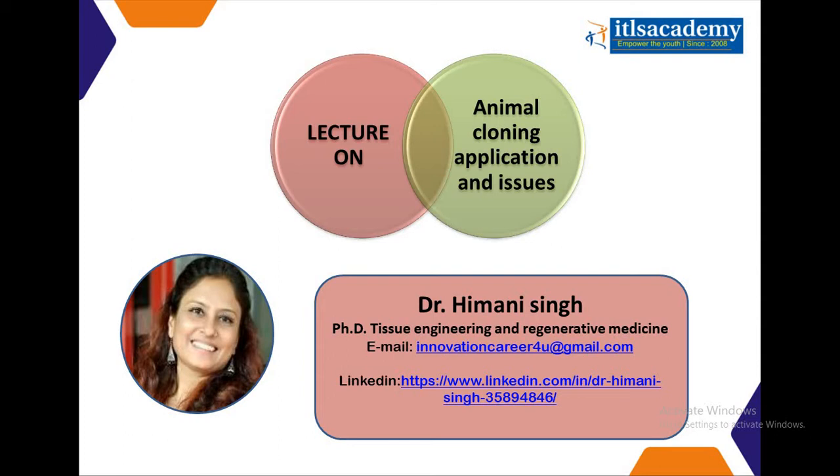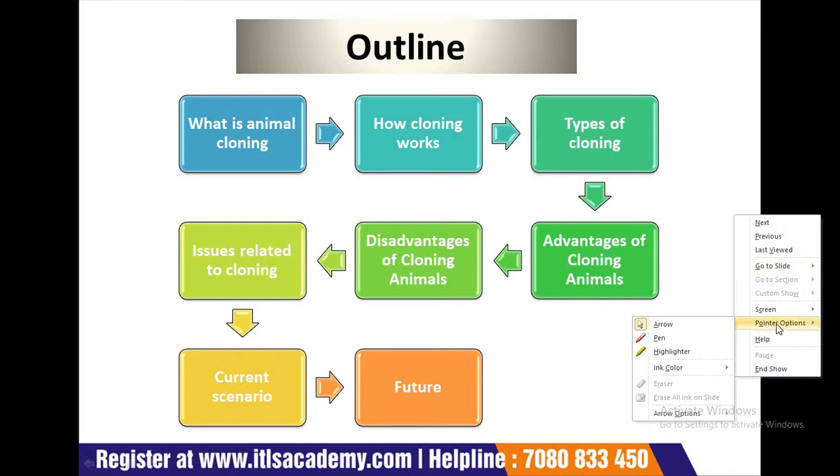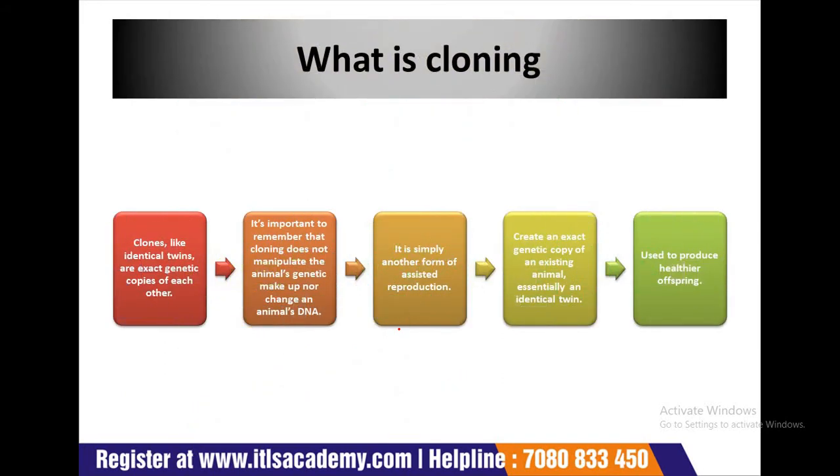Today I have a lecture on animal cloning applications and issues. In this lecture we will cover what is animal cloning, how cloning works, types of cloning, advantages and disadvantages of the cloning of animals, issues related to cloning, current scenario of the cloning and future of the animal cloning. So let's start with what is cloning.